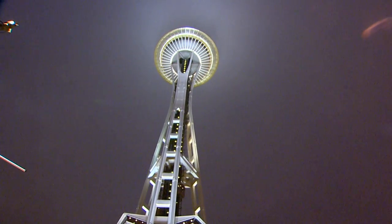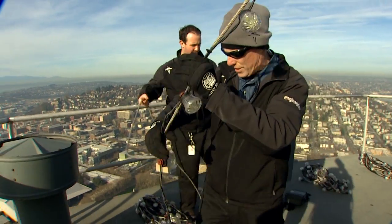But days earlier and 600 feet in the air, the real countdown began.